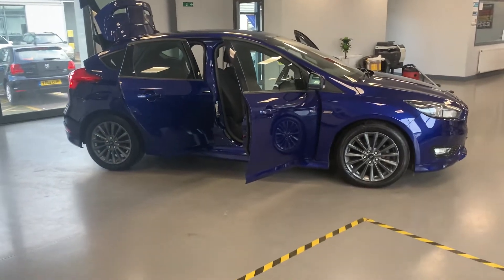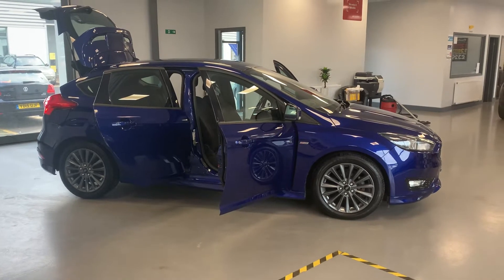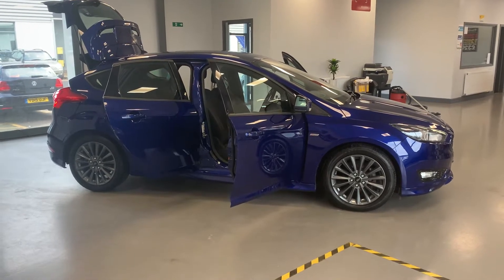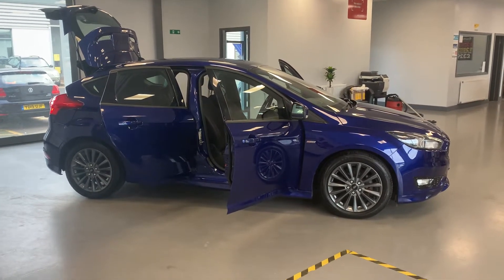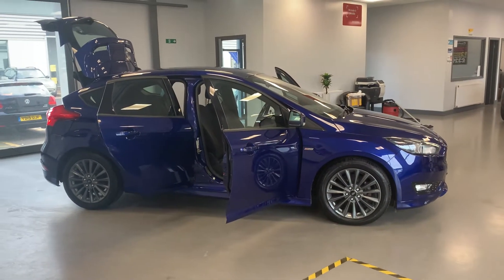Hi folks, welcome to CarTech. Here we have a 2016 66 plate Ford Focus 1.5 diesel ST Line. Zero road tax on this, got 71,000 miles on the clock. It's up at 9,989.